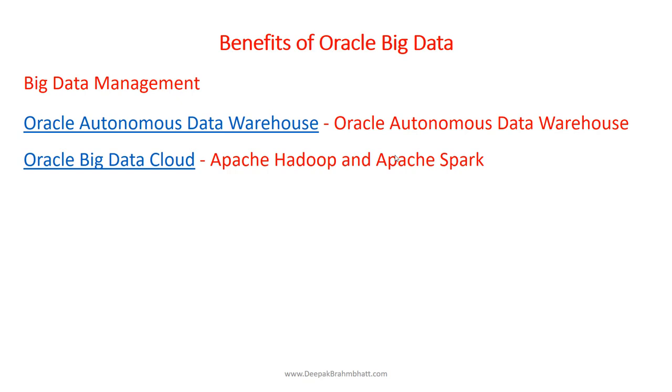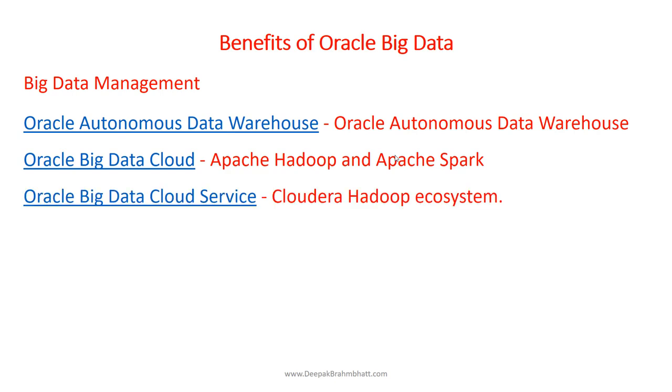Oracle Big Data Cloud provides Apache Hadoop and Spark delivered as a managed service, so you can manage that through Oracle Big Data Cloud. It's an elastic, integrated platform for streaming, batch, and interactive analysis. We have examples of how we use Hadoop and Spark to transform data, covering both theory and lab. Oracle Big Data Cloud service delivers the power of Apache Hadoop and Apache Spark as an automated service with the Cloudera Hadoop ecosystem integrated.